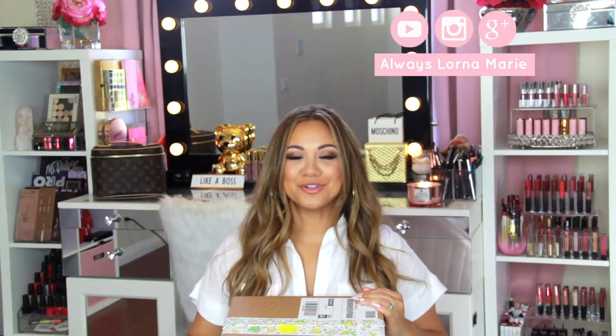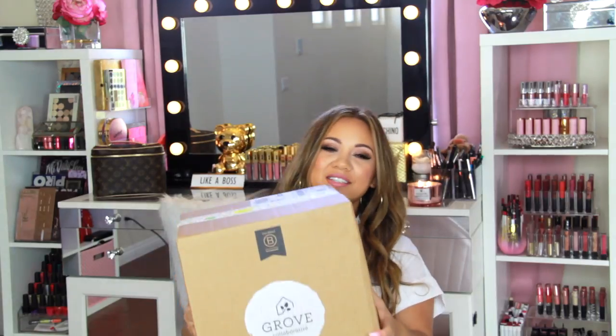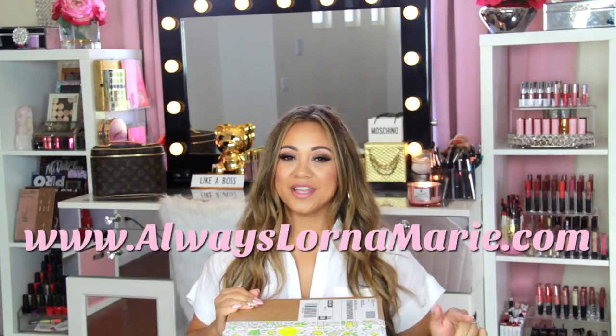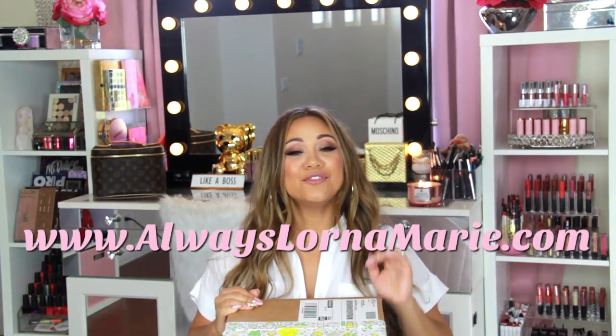What's up ladies, welcome back to my channel, I'm your girl Lorna Marie. Today we're doing a Grove Collaborative unboxing — this is everything you get on your first purchase, fifty dollars worth of products for twenty bucks. If you're new here, don't forget to subscribe and hit that bell notification. Give your girl a thumbs up, and if you want to see what's inside this box, keep watching.